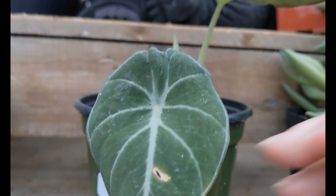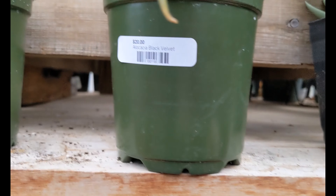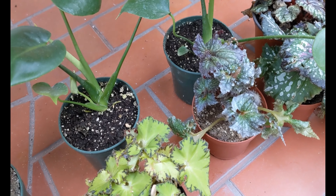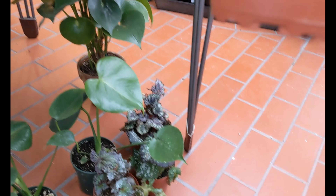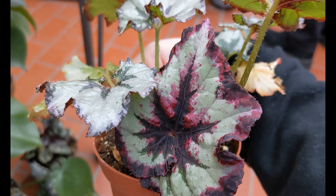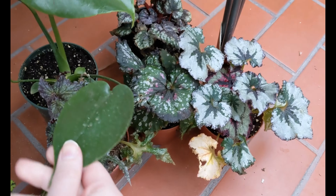Another one which is very similar to what I have at home. $12 — ooh, I'll get a leaf, a big leaf.